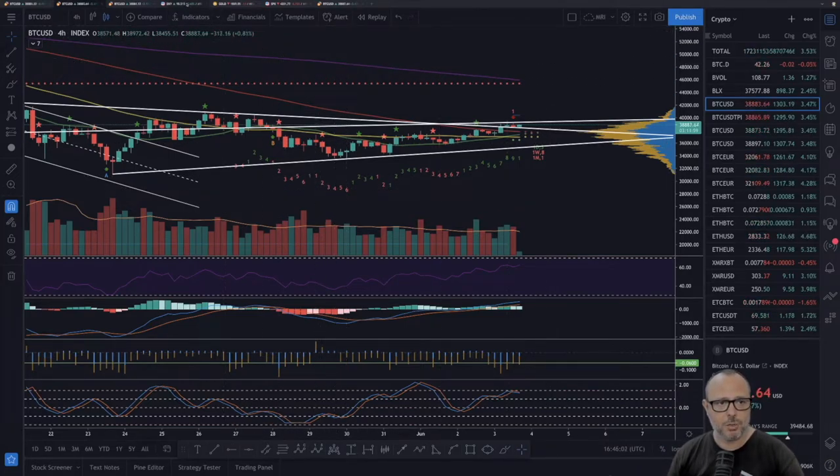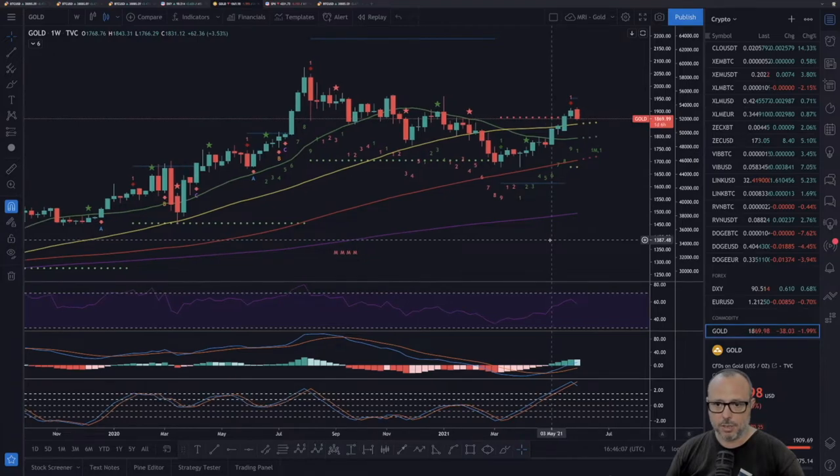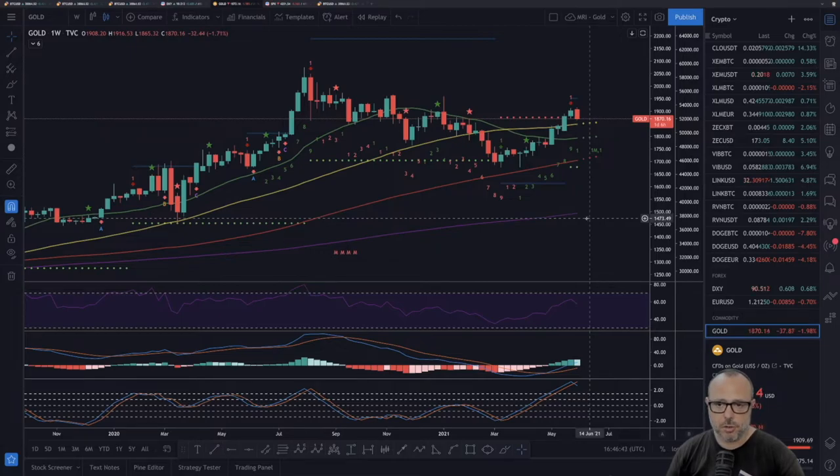Let's quickly take a look at gold. Now I can say exactly as the MRI top predicted — gold is going down. We had an MRI top on the previous week, and as you know the MRI top predicts a correction afterwards, at least a one-to-four correction within two to four candles. Finally gold is going down, and I bet some of that money is going into Bitcoin, which is why we are having so much strength fighting those resistances.